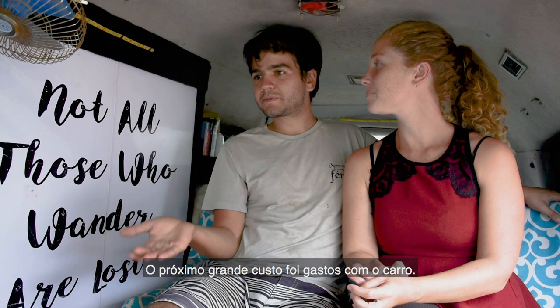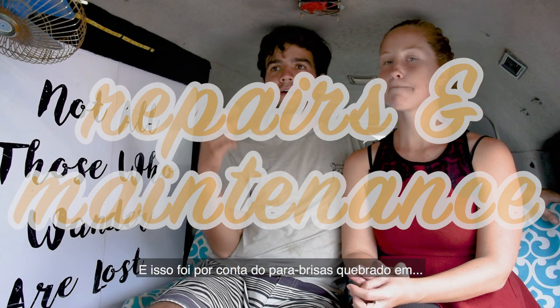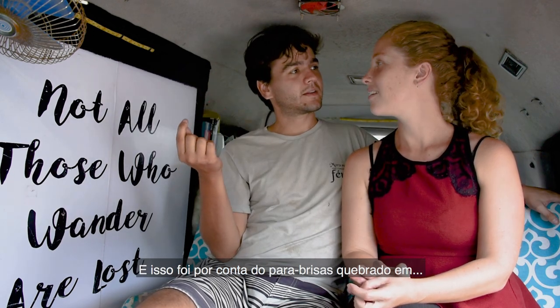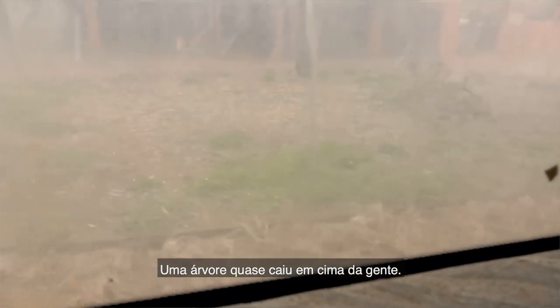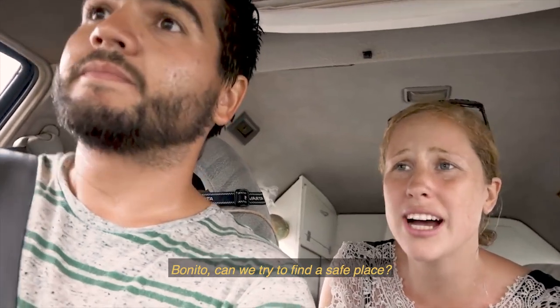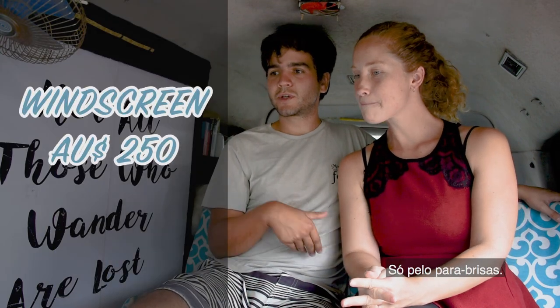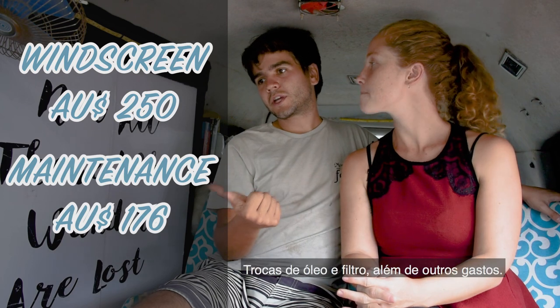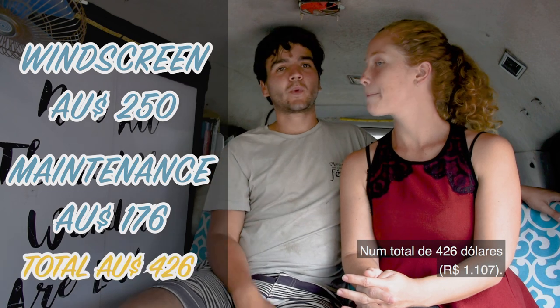After groceries, the next most expensive thing was car-related repairs, mainly due to a windscreen crack we had in Alice Springs from a hailstorm. Literally hailstones this big were dropping on the car and we almost had a tree fall on top of us — but we survived. The windscreen cost $250, and adding oil changes, oil filters and other car expenses, we totalled 426 Australian dollars. We did two oil changes but one was free — thanks Delicate Garage!